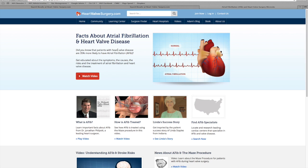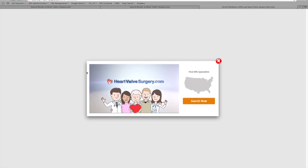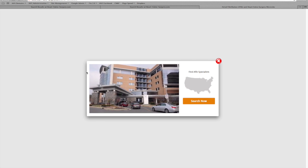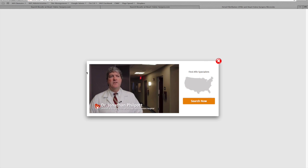We've found that patients really like to learn through videos, so we've put together a lot of great content all about AFib, valve disease, and the maze procedure, which is used to treat AFib surgically. If you click 'watch a video,' you'll see a great video with Dr. Jonathan Philpott, which we recently filmed at Centara Heart Hospital, all about the question of what is atrial fibrillation. Dr. Philpott is incredible at explaining what AFib is, what the symptoms are, what the risks are, and how AFib and valve disease can be treated at the same time.